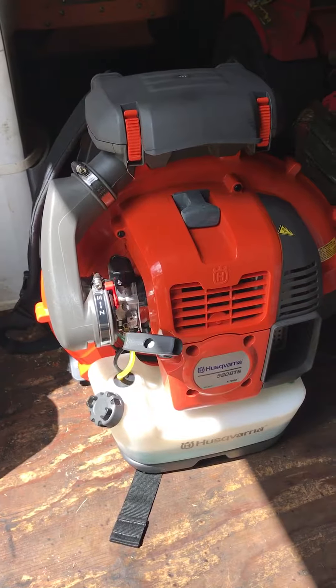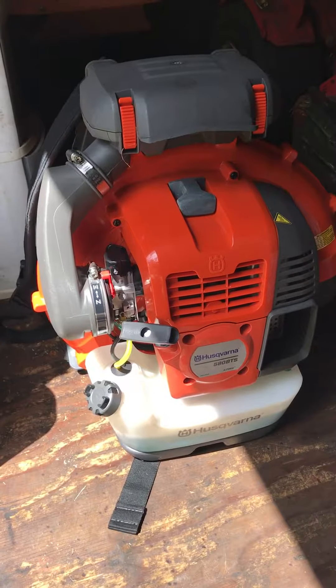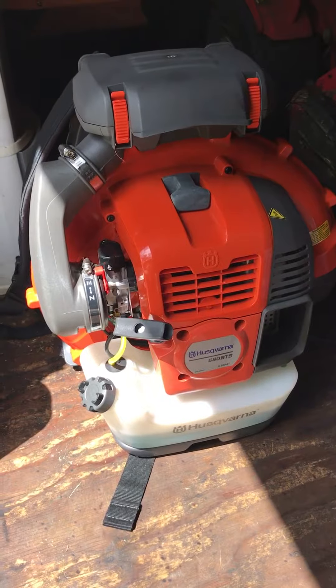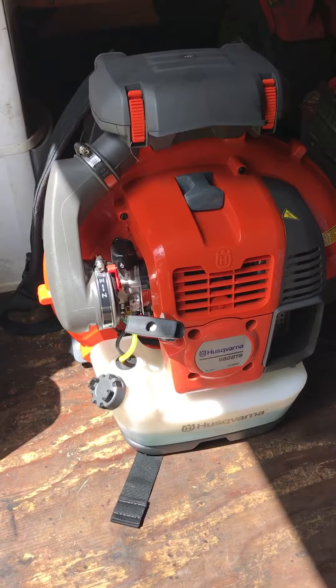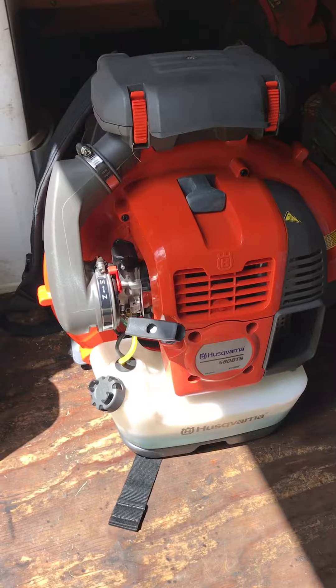Hey guys, this is Alex with Havana Gardens again, giving you a brief update from yesterday. Yesterday I spoke about how I bought the Husqvarna 580 BTS and I'm super happy with it. It is the next day, it's dry, and I went to the dealership this morning — I have a couple dealerships that I do in the morning.